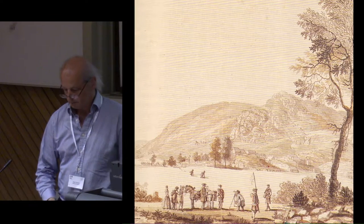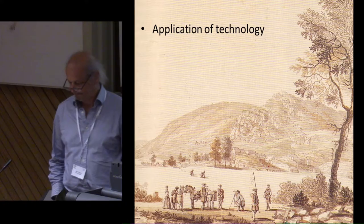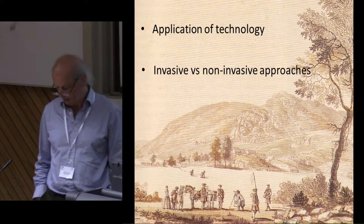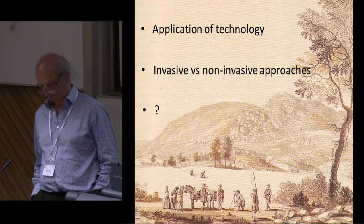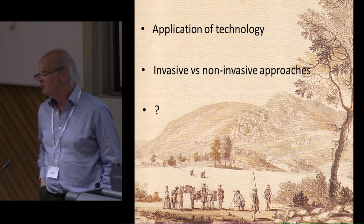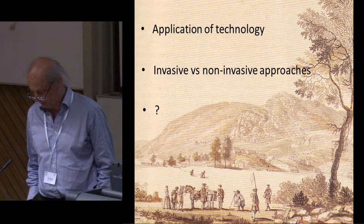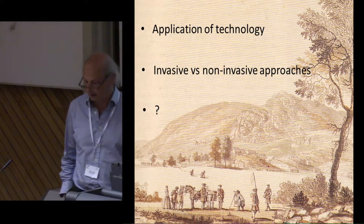So I want to discuss three points: the strengths and pitfalls of developing technologies, the relationship between invasive and non-invasive approaches, and the question of where do we go from here. This arises from my continuing puzzlement about why non-invasive landscape approaches are not adequately taught in archaeology departments, why they are not more routinely applied in commercial archaeology, and in general, why they seem undervalued in the discipline.